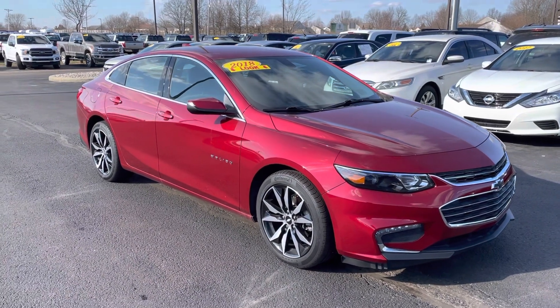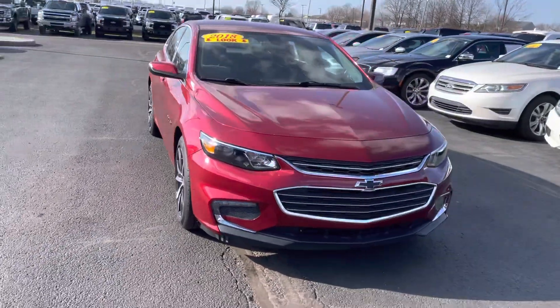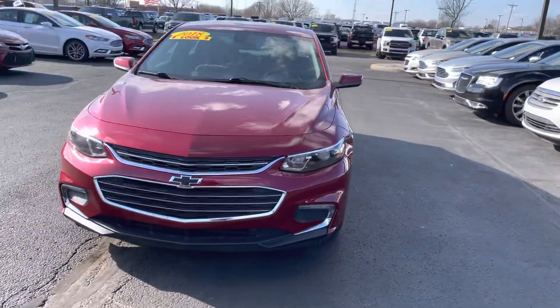Hi Dane, this is JB with Bill Estes Ford. This is the 2018 Chevy Malibu that you had inquired about online. I wanted to go ahead and give you a quick walk around tour inside and out of the vehicle.